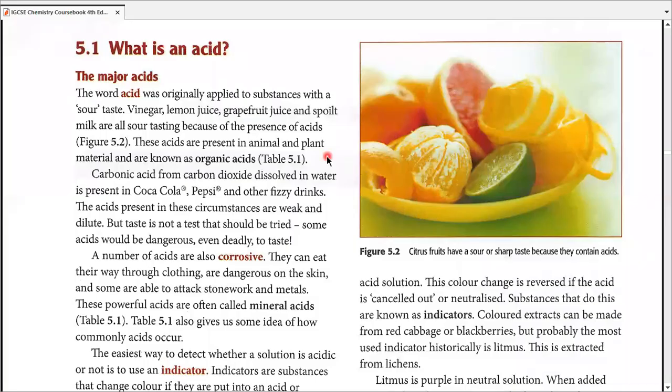Acid is based in thoughts. This is a big chapter which is going to deal with all three of these. We're going to start with acid. If I talk exactly about the history of the word acid, acid originally means sour taste. Now there were many acids which were a part of human life: vinegar, lemon juice, grapefruit juice, spoiled milk. All of these were sour tasting because of the presence of acid.